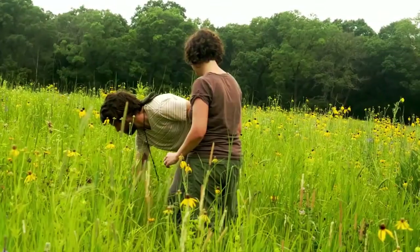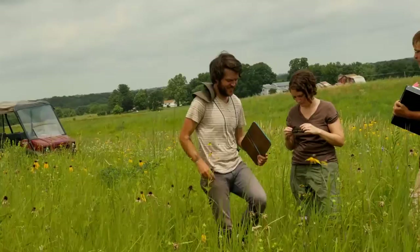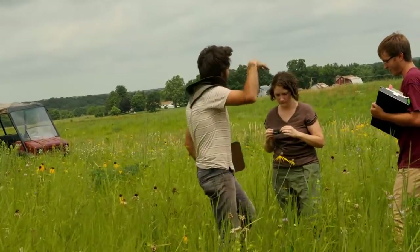Our lab studies the biodiversity crisis, the causes of that, and how we can repair lost biodiversity. I started as an undergrad with Dr. Jones on a field trip for one of her classes, and this was my first look at what a restored prairie looked like.